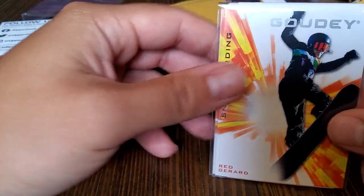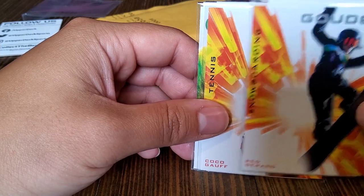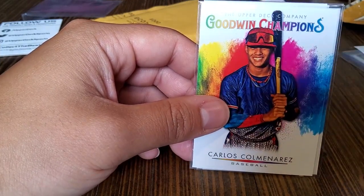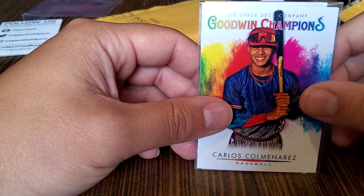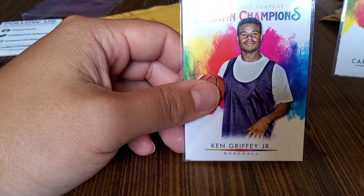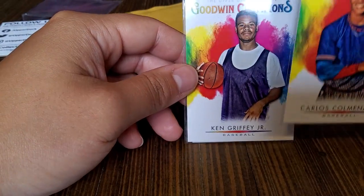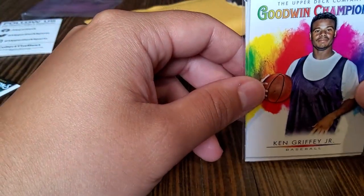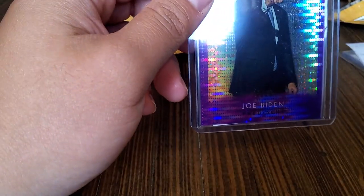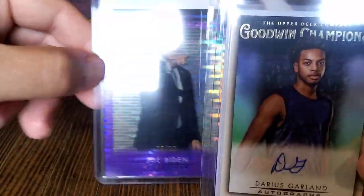We got Red Gerard again — they can pull them in regular packs. Coco Goff. Carlos Colmenares. And Ken Griffey Jr. again — these are the color splashes. A baseball player with a basketball card — this is neat. The Biden was kind of neat. The Biden and the autograph I think are the two coolest cards. The Jordan is pretty cool too, but those are my two favorites.